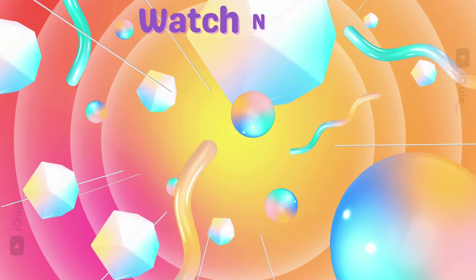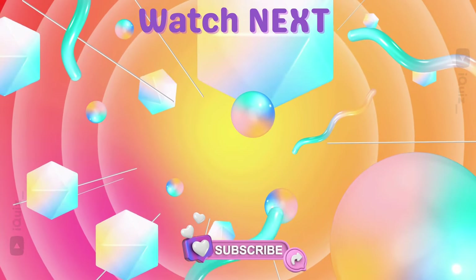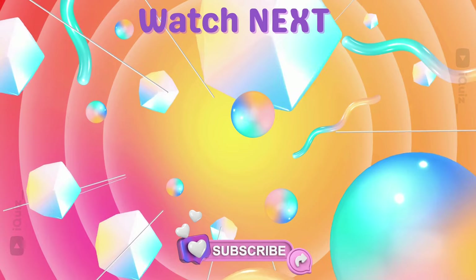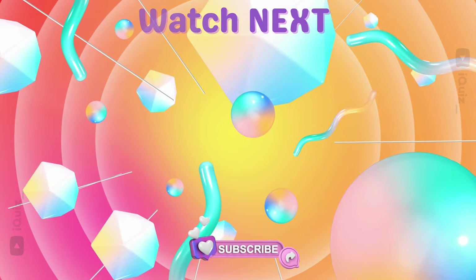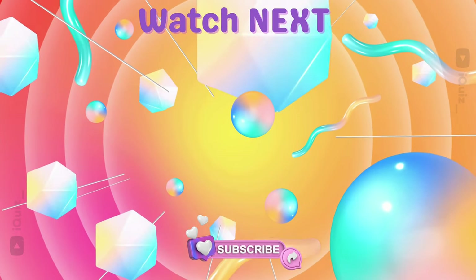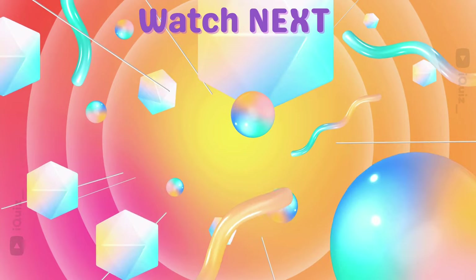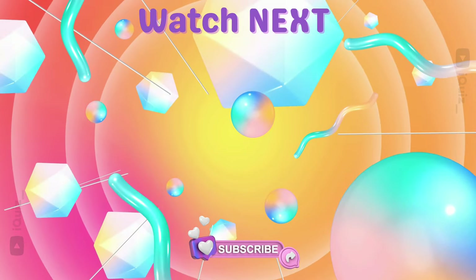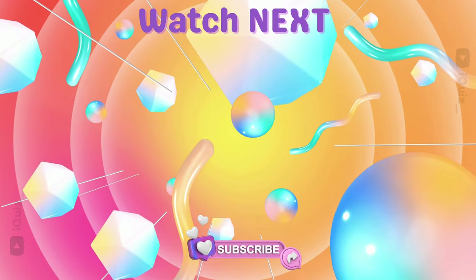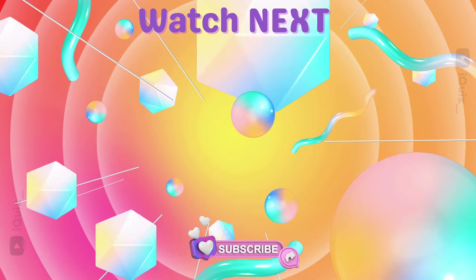If you enjoyed the video, leave a like and comment below. Also, make sure to subscribe to our channel for more fun content. Check out these two videos — see you soon in the next video!